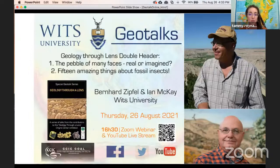Dr. Bernard Zipfel is the university curator of fossil and rock collections at the University of the Witwatersrand in Johannesburg. He curates all the fossil and rock collections housed at the Evolutionary Studies Institute and School of Geosciences. His main research interests lie in the biomechanics and evolution of the human foot, the origins of hominin bipedalism, paleopathology, and the preservation of natural history collections.